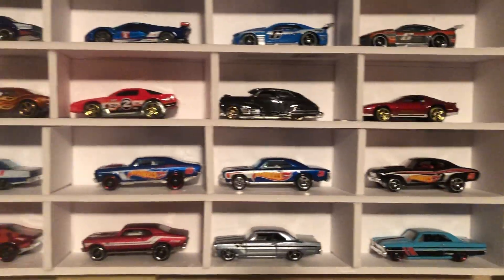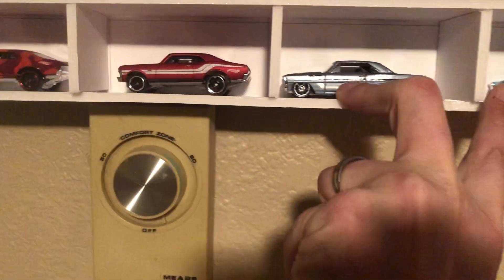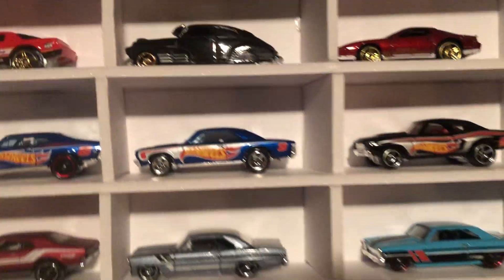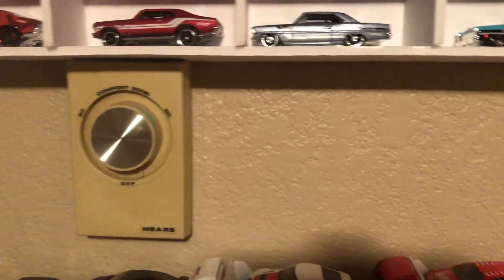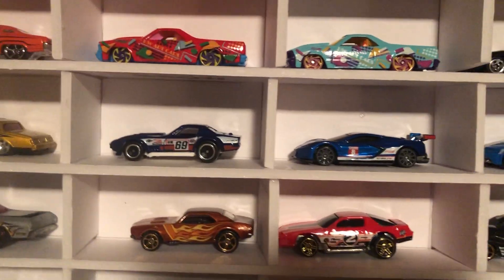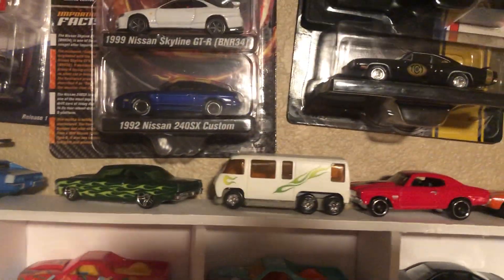Going up we have another Chevy display — a few of my 66 Novas, and then up we got a Heavy Chevy. And then up here we got some more stuff on top. This is a camper that I repainted.